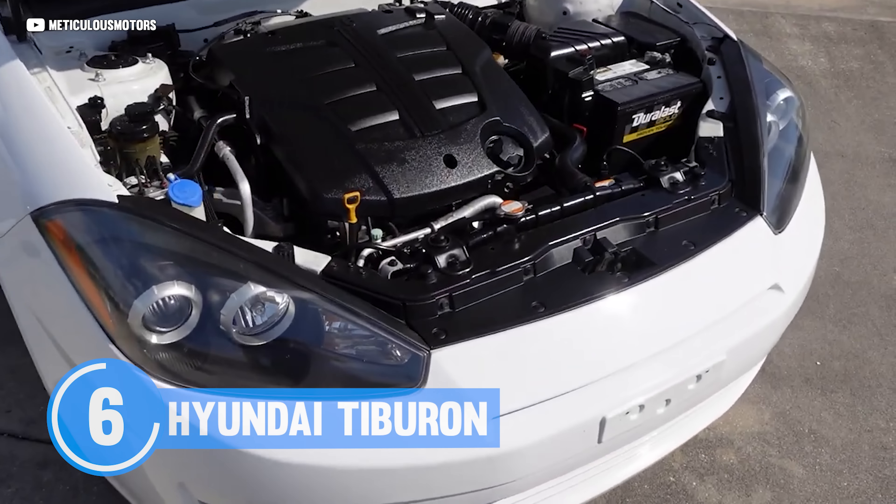Next up, the DeLorean. This iconic ride with its gullwing doors and stainless steel body is known for its futuristic look and time-traveling capabilities. But let's face it, when it comes to land speed, the DeLorean is kind of a total dud. Design-wise it was groundbreaking, but when it comes to performance, the DeLorean's 130 horsepower V6 is about as exciting as watching paint dry. Maybe one day we'll figure out how to make it go 88 miles an hour without the aid of a flux capacitor.